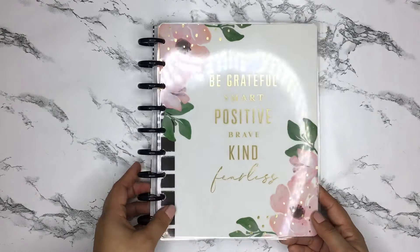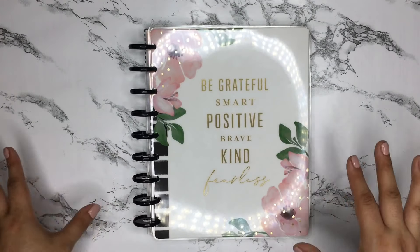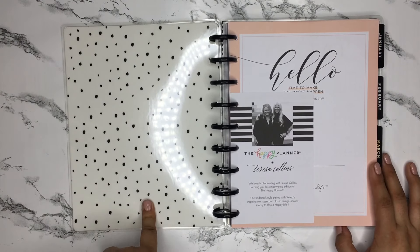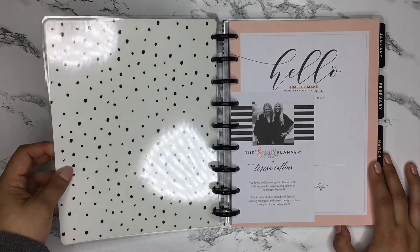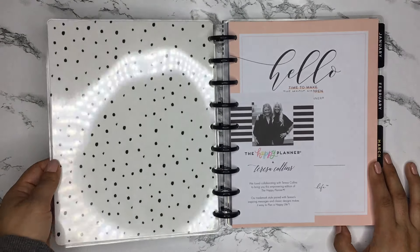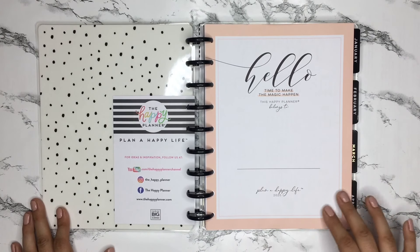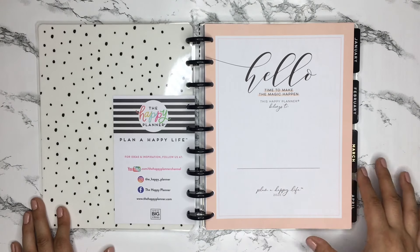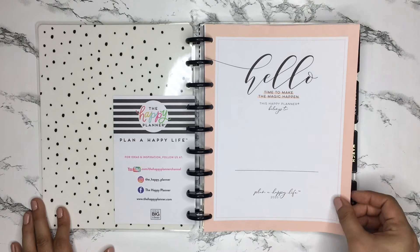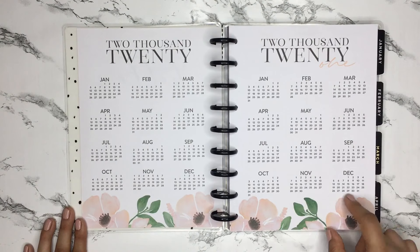The discs are plastic but they're black, and the cover is kind of a creamy white — not pure white, but very pretty. Here's the back side of the front cover, which has some spotted polka dots — it reminds me of the washi I love using from the Happy Planner. This is the name page, very simple with that Teresa Collins color scheme of peachy pink, white, and black.